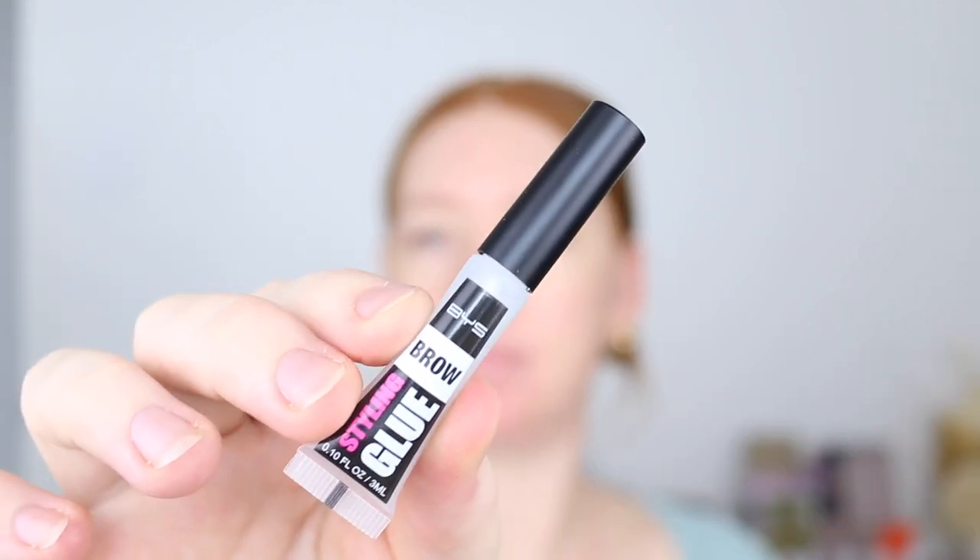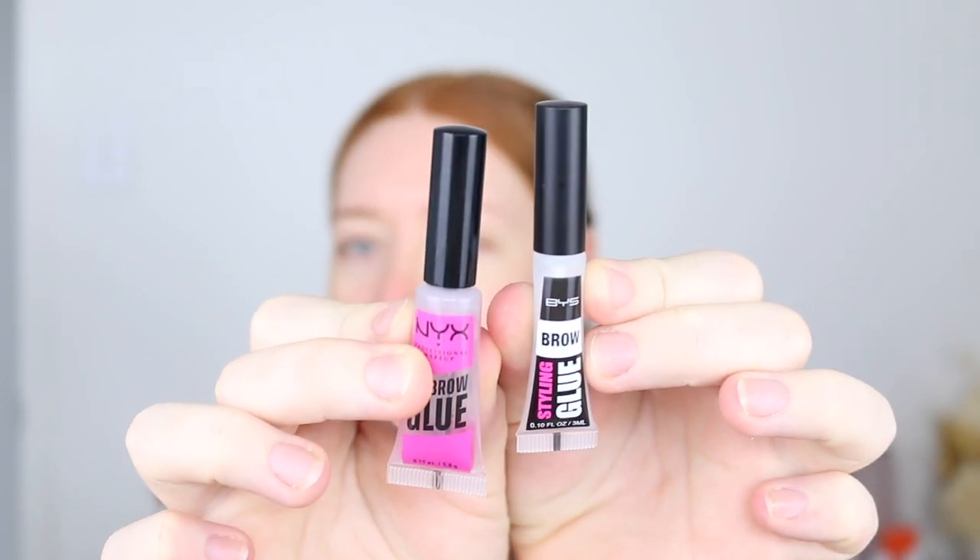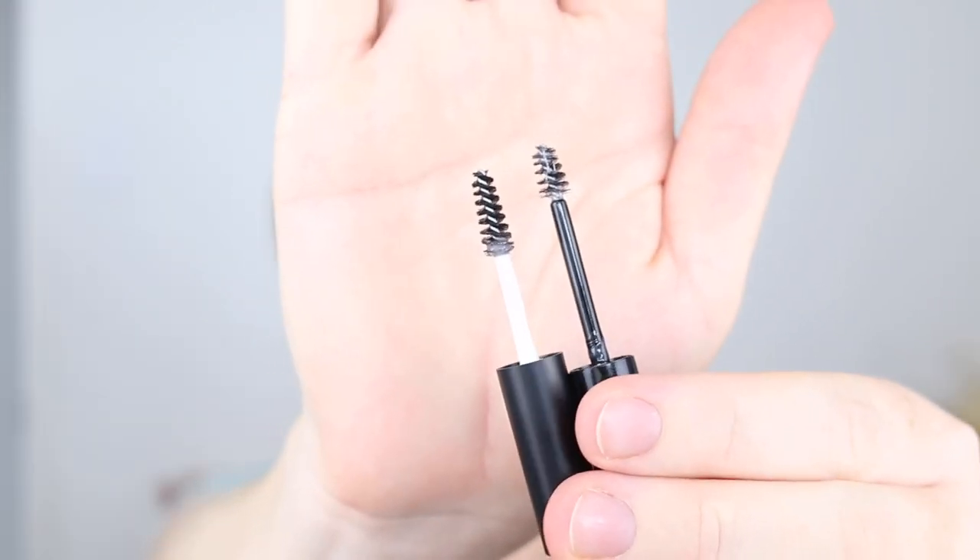I'm starting out with the BYS Brow Glue. This to me looks like a dupe of the NYX Brow Glue. I really enjoy the NYX one, so I'm hoping that the BYS is quite similar. The BYS is only $8 and I picked it up from Kmart. It says you'll have fixed brows all day, with a mini brush and strong hold. The brush is tiny, but it's not as tiny as the NYX — the bigger one is the BYS brush. The NYX formula is quite sticky and that's what I really like about it because it really gels down those brows.